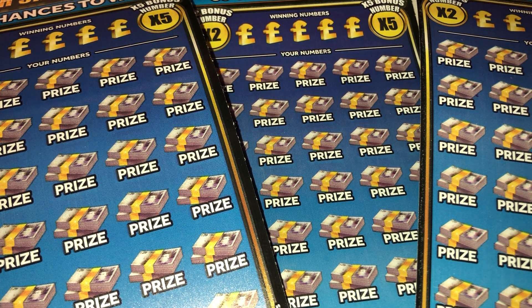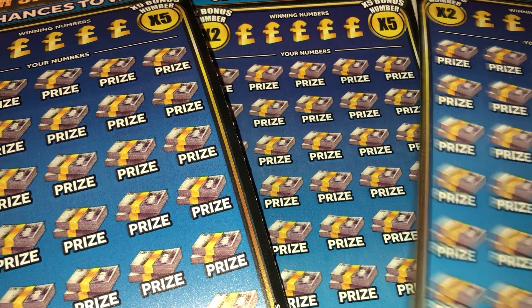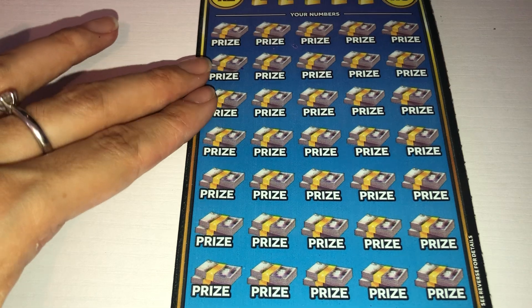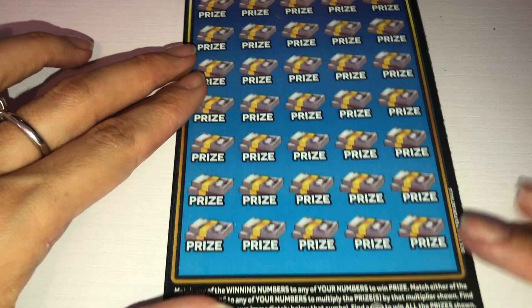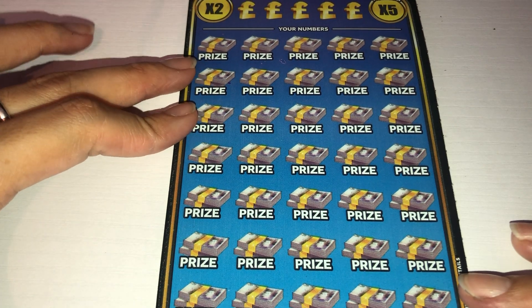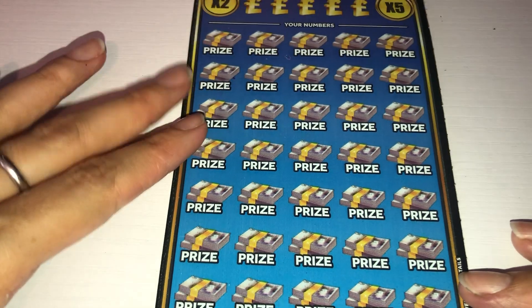Hi everybody, welcome back to my channel. Today I've got £15 worth of cards, and these are for Hayley Eatwell. She was part of the Big Scratch, and this is what she wanted with her winning. Good luck, let's see if we can find some wins. I just feel like it's a bit too zoomed in, but that'll do — I'll just have to move the card up. That's the only thing with these cards, because they're so big you struggle to fit them on your camera.